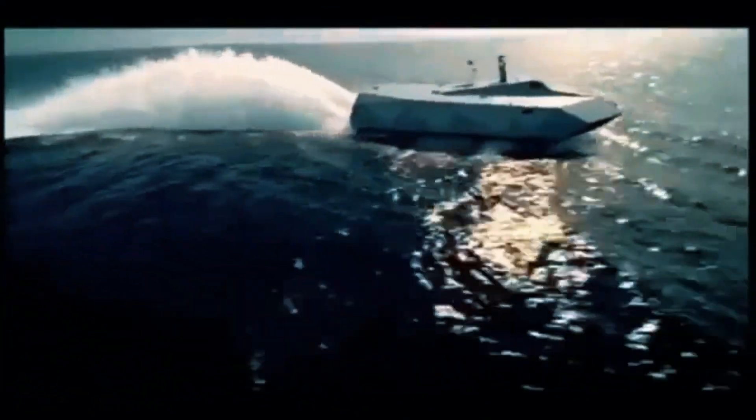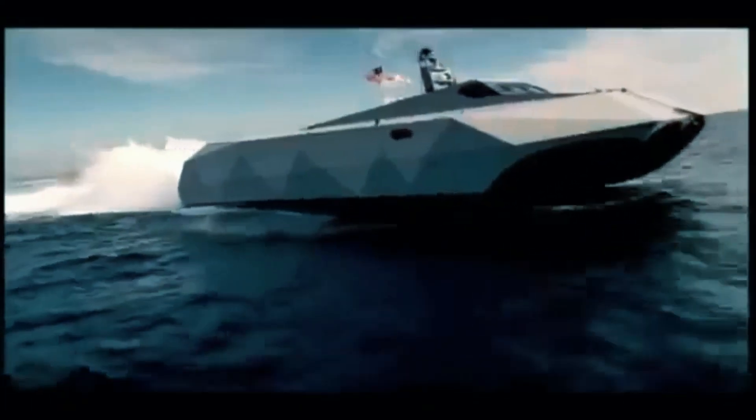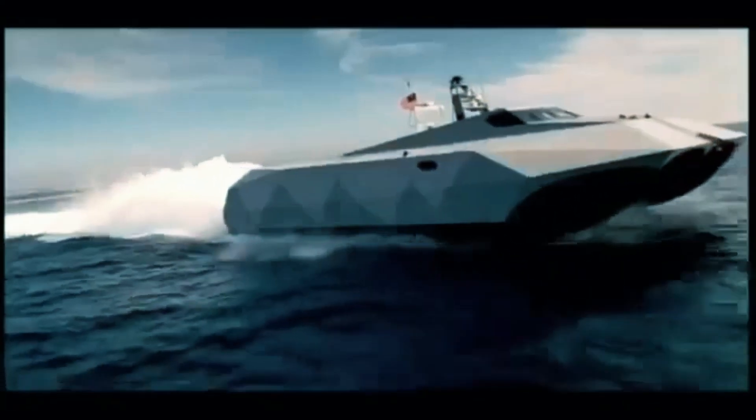The United States Navy, USN, is the Naval Warfare Service branch of the United States Armed Forces and one of the seven uniformed services of the United States. The M-80 Stiletto is a prototype naval ship manufactured by the M-Ship Company as an operational experiment for the Pentagon's Office of Force Transformation. It is notable for its pentamaran hull design and carbon fiber construction, as well as its networked architecture.